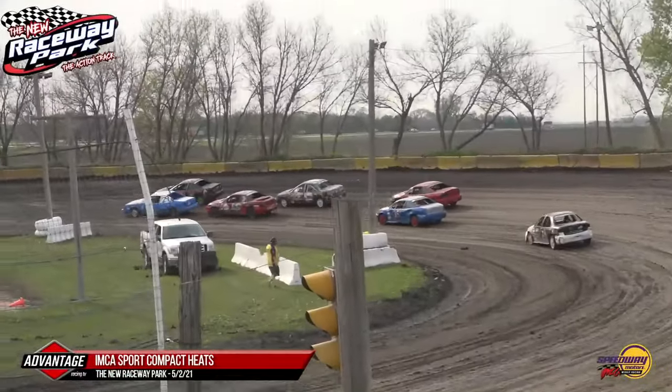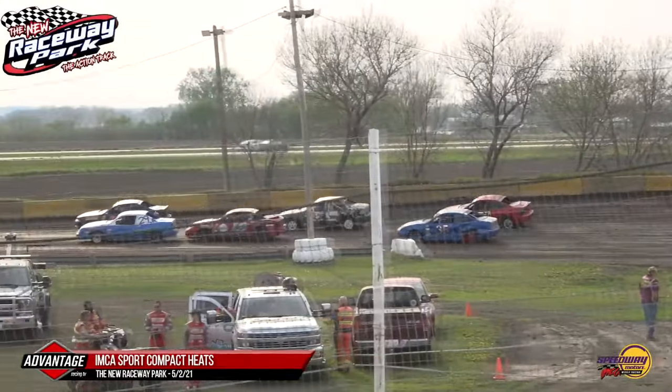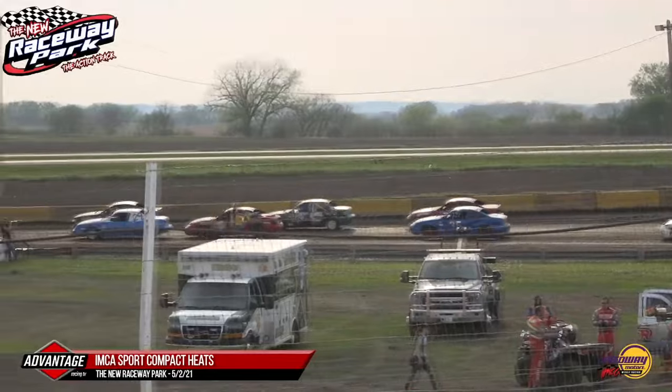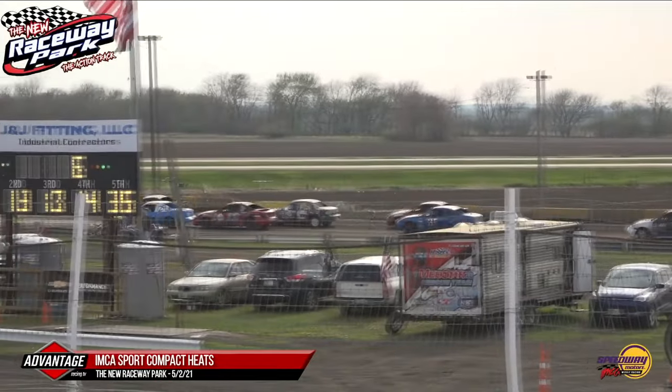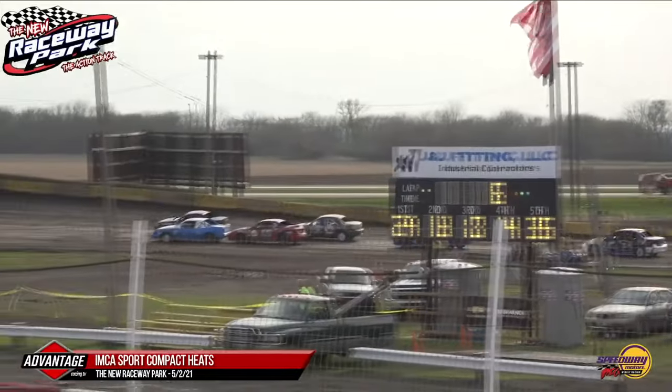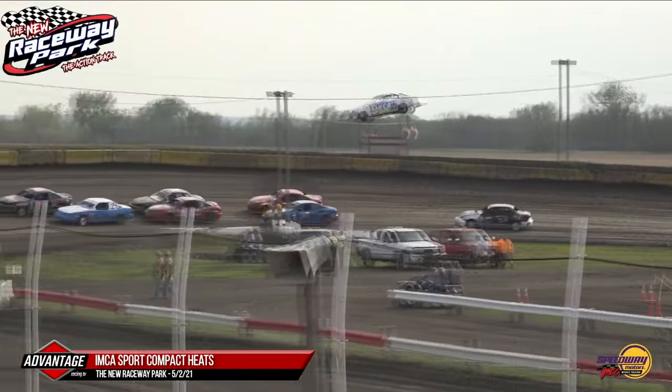A long-time supporter of Siouxland Racing, M&T Motorsports is once again proud to be the presenting partner of the IMCA Sport Compacts at the new Raceway Park, fueled by Total Motors of Lamars. Mark Dorsey and Mike Vogt not only support racing but compete as well. M&T Motorsports, presenting partner of the IMCA Sport Compacts.